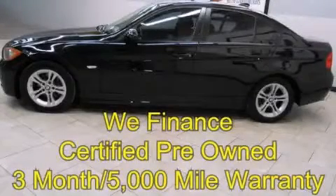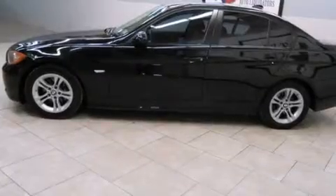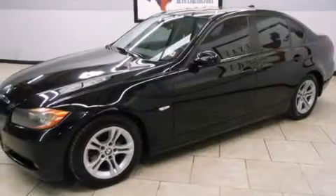This is a certified pre-owned 2008 BMW 328. A great fit and finish. It features a 3.0-liter six-cylinder engine and an automatic transmission.